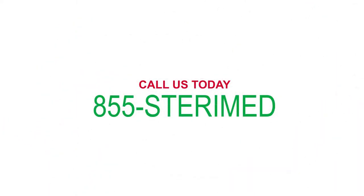Call us today and you'll discover that when considering how to deal with red bag and sharps containers, everything else is just a waste.